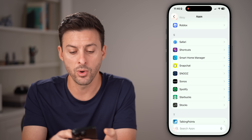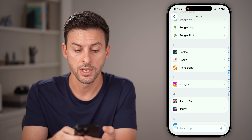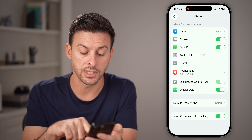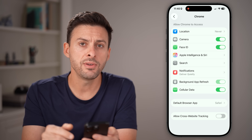Let's go back because you also want to do the same thing for Google Chrome. Scroll up until you find Chrome on this list — it has the same setting: Allow Cross-Site Tracking. Turn this off.